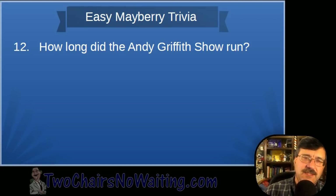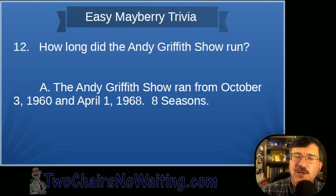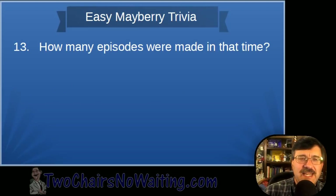Question twelve: How long did the Andy Griffith Show run? The Andy Griffith Show ran from October 3rd, 1960 to April 1st, 1968 — eight seasons. Good job if you got eight years.